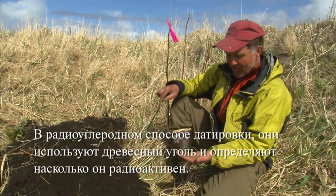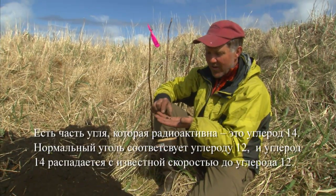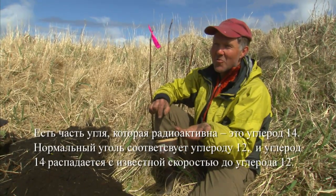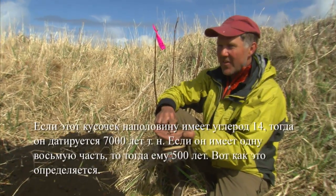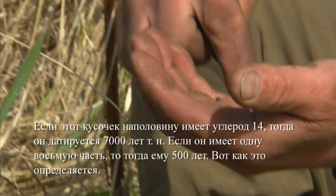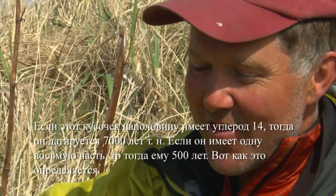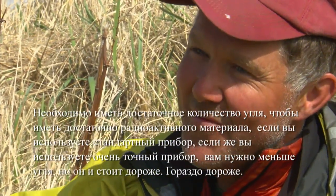Radiocarbon dating — they look at this charcoal and want to know how radioactive it is. There's a portion of all charcoal that is radioactive: it's carbon-14. Carbon is normally carbon-12, and that carbon-14 breaks down at a known rate to carbon-12. So if this only has half the expected carbon-14, then it's about 7,000 years old. If it has about an eighth of it, it's like 500 years old. You have to have enough charcoal to get enough of that radioactive material if you use standard gear. Whereas if you use really fine gear, you need less charcoal, but it costs a lot more.